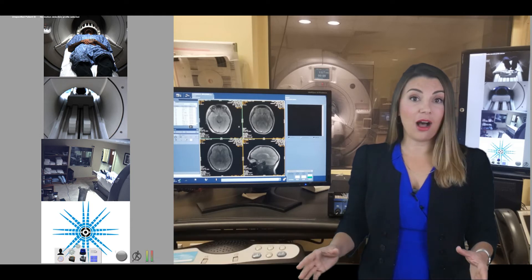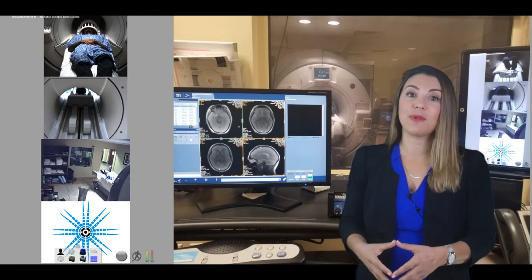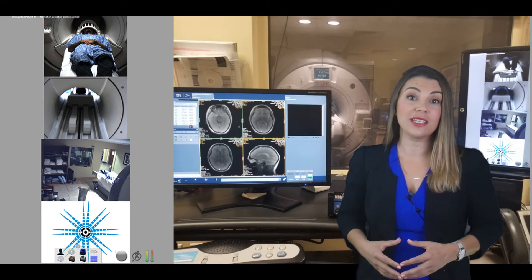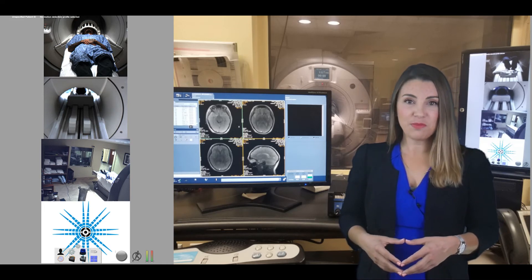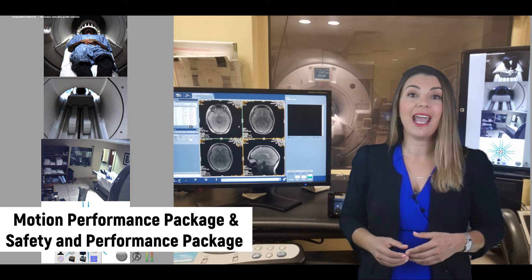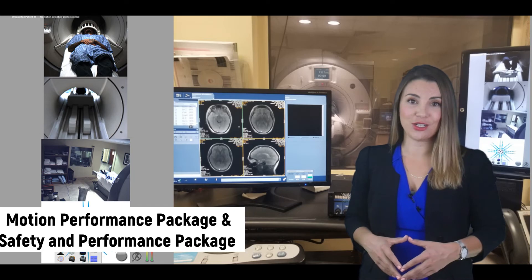It integrates with all MRI scanner software and specialized HD cameras, work list integration, and artificial intelligence software. The PMT system is feature-rich, coming in two versions: the Motion Performance Package and the Safety and Performance Package.